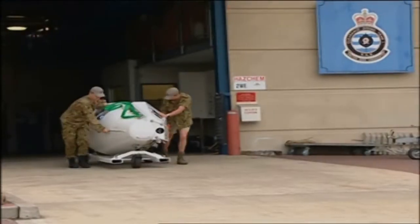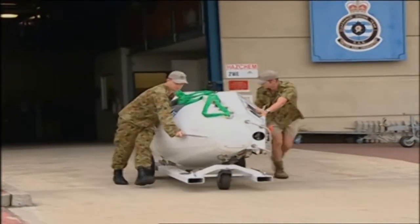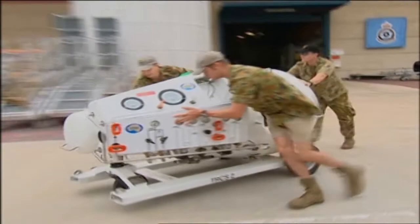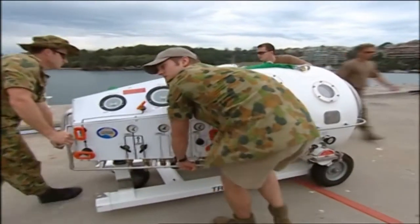Assembling the recompression chamber and bringing it to immediate notice can be done in as little as 30 minutes. Begin by wheeling the modules into a position where a crane can lift the components either onto a truck, a boat, or in this case to a wall where diving operations are taking place.